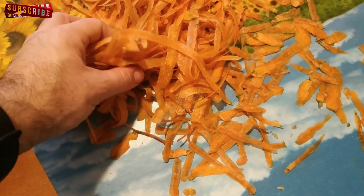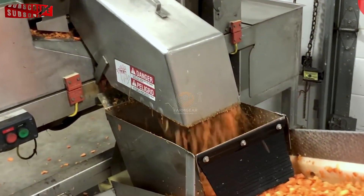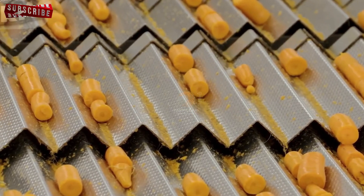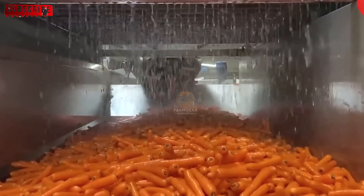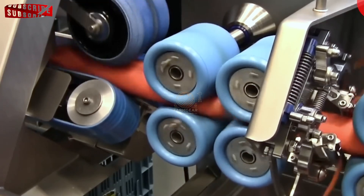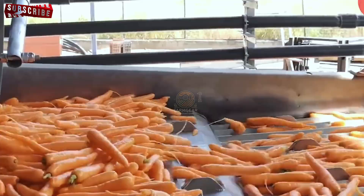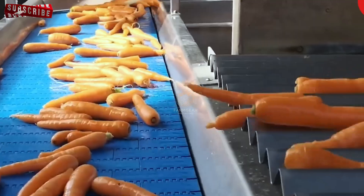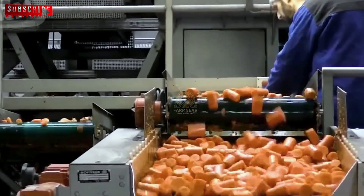Depending on the intended use, the carrots are processed in different ways. Some are cut into specific shapes such as sticks or cubes to suit a variety of culinary applications. These pre-cut carrots are convenient for consumers who want ready-to-use ingredients for salads, stir-fries or snacks. On the other hand, some carrots are fed into a grinding machine, which grinds them into a fine consistency. This minced carrot product is perfect for dishes requiring a smoother texture, such as soups, sauces or carrot-based spreads. Ground carrots can also be used in baby food, providing a fine, smooth texture that is easy to digest.